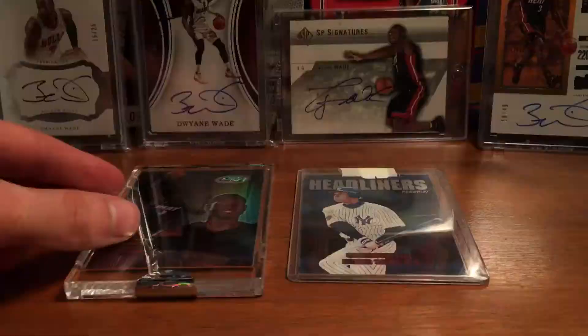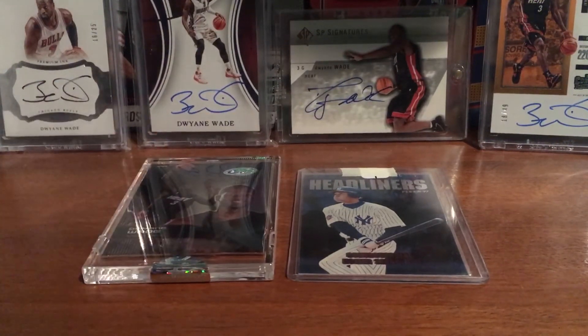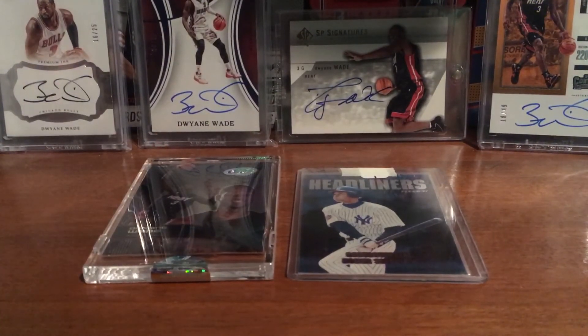Cool PC mail day. That's pretty much it. Thanks for watching guys, and see ya.